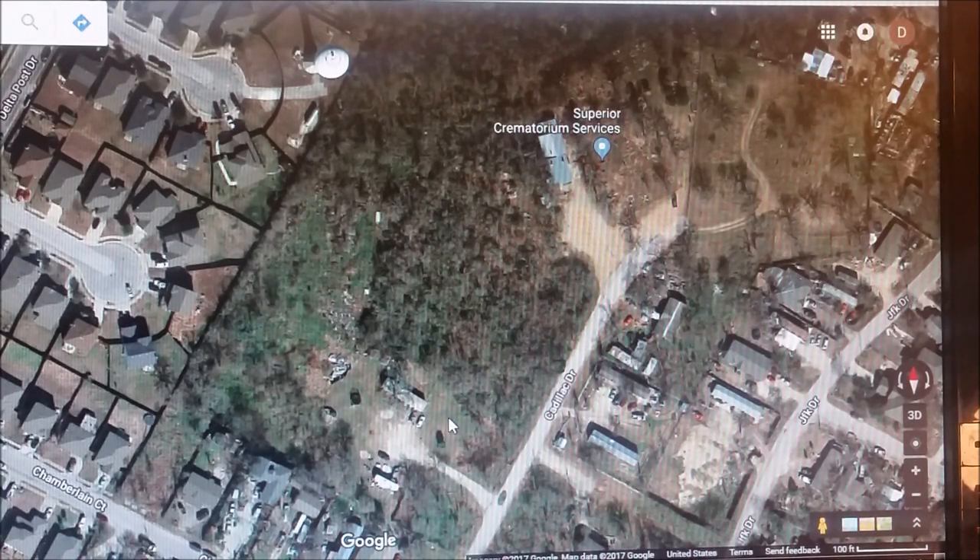In today's quick video about the Jones Cemetery, I want to introduce you to the African-American section. Just as a refresher, if you're new to this project, this is the Anglo section here. The Hispanic section is here. Superior Cremation Services — this building is right here.